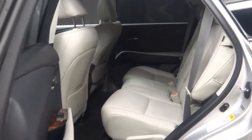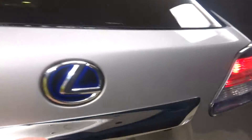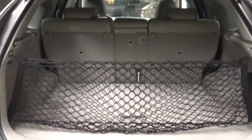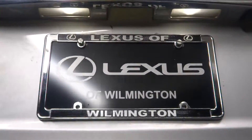There's your sunroof, plenty of room in the back seat, Lexus split-spoke alloy wheels, plenty of room in the cargo area and your cargo net, power rear door, and it's right here at Lexus of Wilmington.